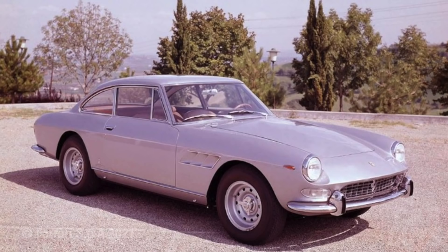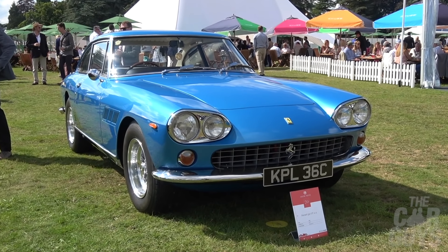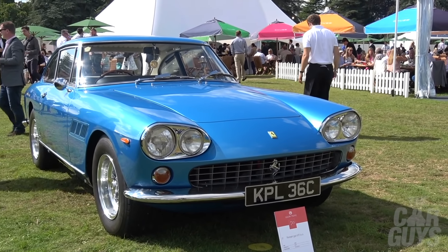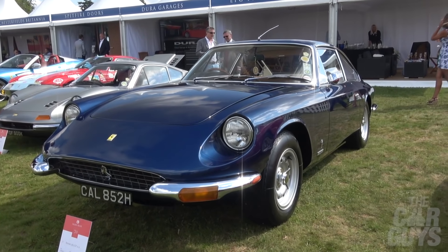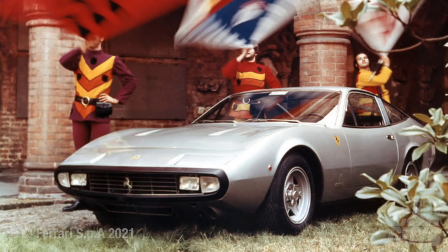In 1960, Ferrari launched the 250 GT 2+2, the first four-seater made in significant numbers — 957 in total — featuring a three-litre V12. Ferrari brought us the 330 GT 2+2 in 1964: a smart if slightly plain Pininfarina-designed four-seater powered by a four-litre type 209 V12. The first series had the controversial 'Chinese eyes' four-headlight design. The second generation had two headlights and was used by Enzo Ferrari himself.